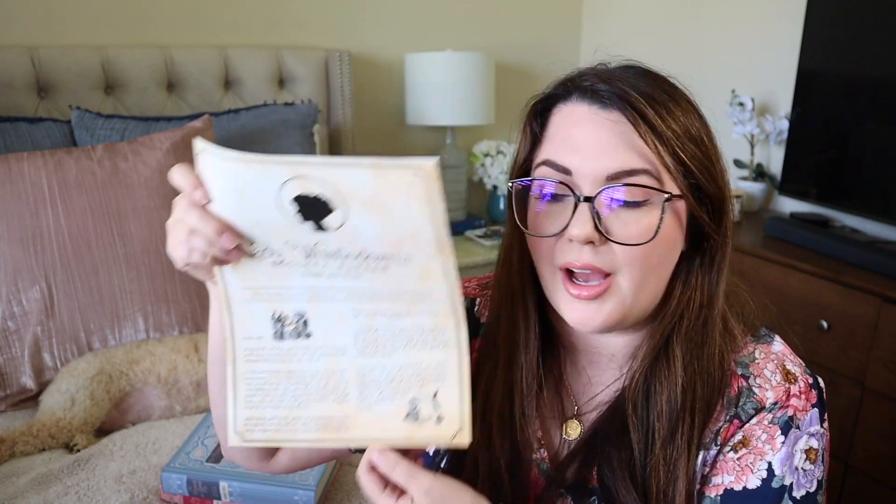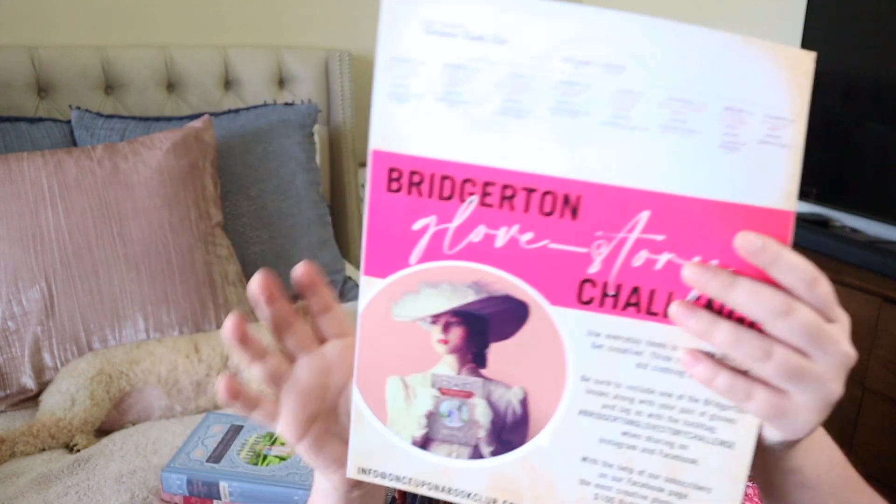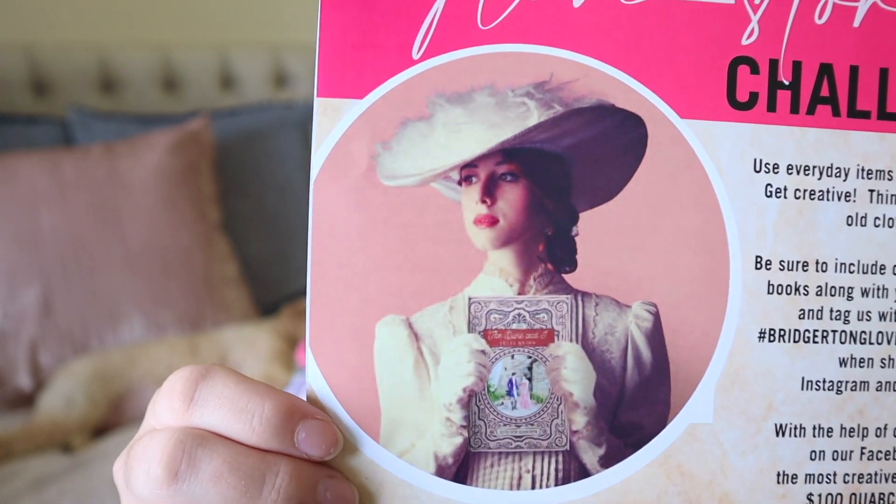The final thing included in this box is a pair of gloves, and on the back of Lady Whistledown's announcement you can see the Bridgerton Glove Story Challenge. It says to use everyday items to recreate a photo — think toilet paper, food, old clothing — and include one of the Bridgerton books along with your pair of gloves, and tag them with the hashtag. That is such a creative idea.